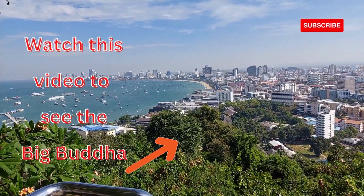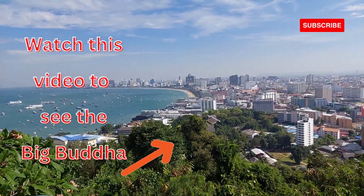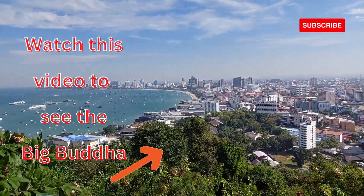If you visit this Outlook Point and the Naval Monument, when you're finished I strongly encourage you to just cross the road and go up the other hill to Big Buddha — another great attraction, very close.